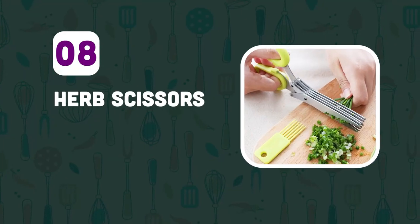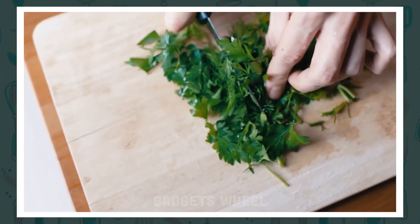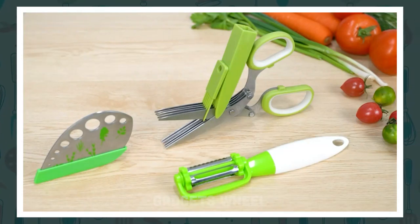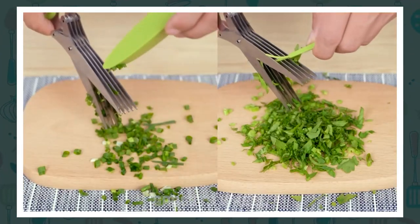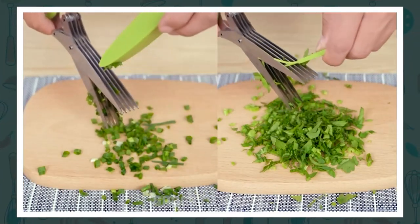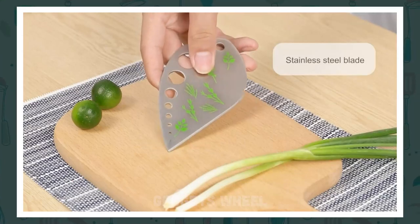Number 8: Herb Scissors. Do you love cooking with fresh herbs but struggle to chop them evenly with a regular knife? It is a stainless steel five-blade kitchen scissors with a built-in herb striper. The herb striper helps you remove the leaves from the stem. Simply wash and dry your herbs, place them on a cutting board, and use the herb scissors to chop them into fine pieces. These sharp blades will make quick work of even the toughest herbs.